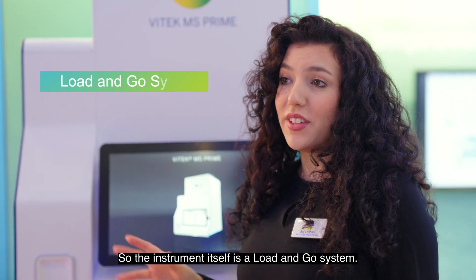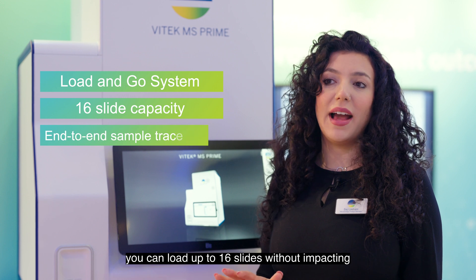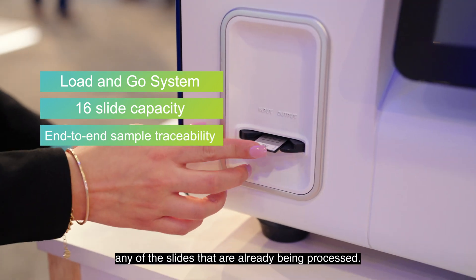The instrument itself is a load-and-go system. You can load up to 16 slides without impacting any of the slides that are already being processed.